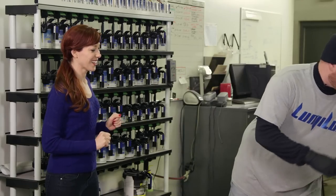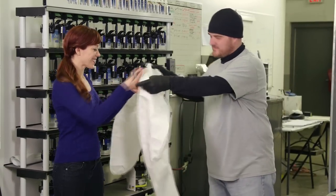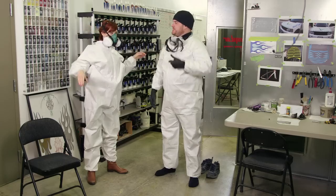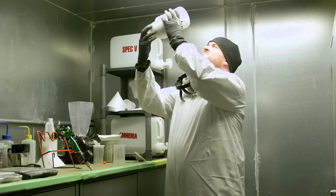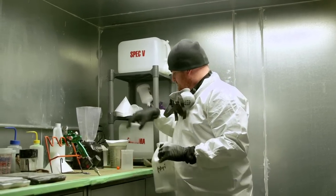I wanted to get a closer look, so I shadowed application technician Mike Weiland, who agreed to show me the dark side — marshmallow suit and all. Mike mixed the Lumilor coating, and then we were ready to go to the paint booth.